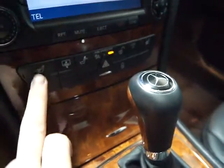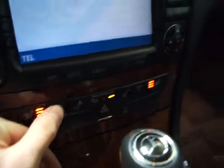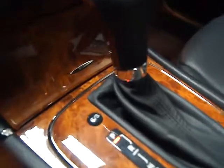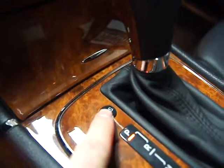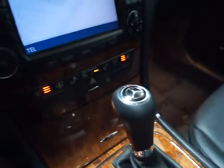We've got passenger and driver heated seats with up to three temperature settings. And this is our privacy shade in the back — press it and it goes up, press it again and it goes down. Right here on the shift column is the comfort and sport support mode, which also shows up on the driver information display on the dash.